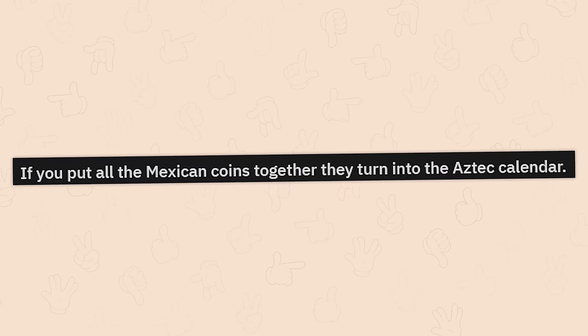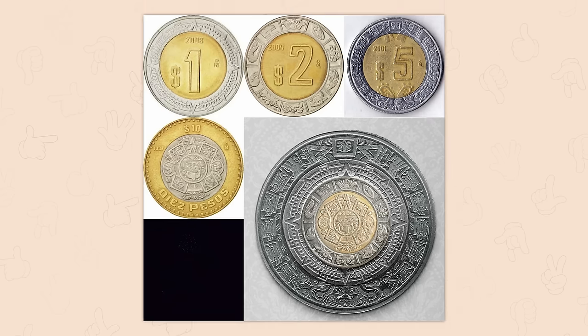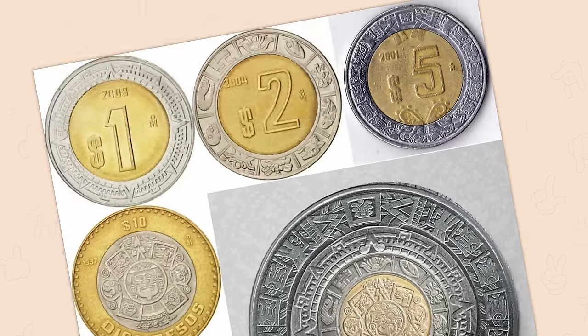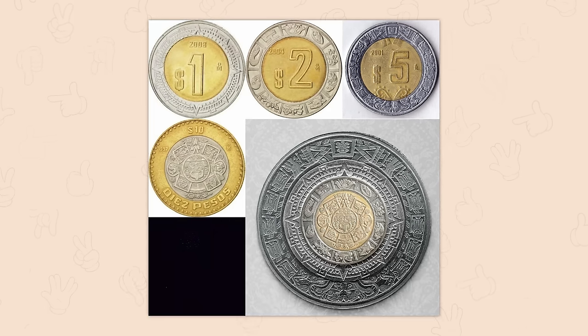If you put all the Mexican coins together, they turn into the Aztec calendar. What? Okay, that is clear competition against us Australians with our rainbow notes. We've got the magic of My Little Pony friendship over here, but they have Transformers.